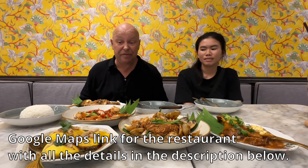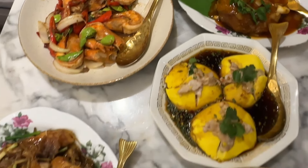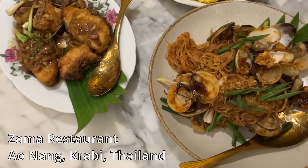Hi, this is Orn and I'm Darren. Tonight we've come for a Peranakan feast. Look at this food — we're in Nang at a restaurant called Zama.